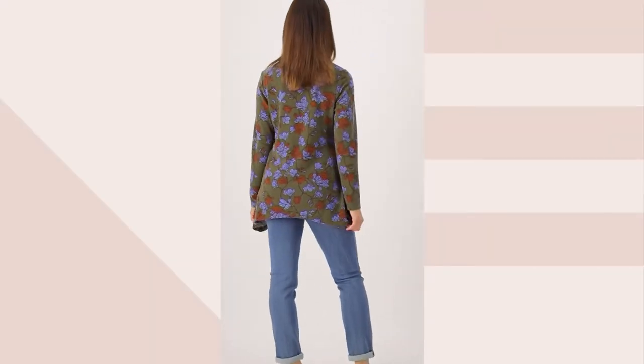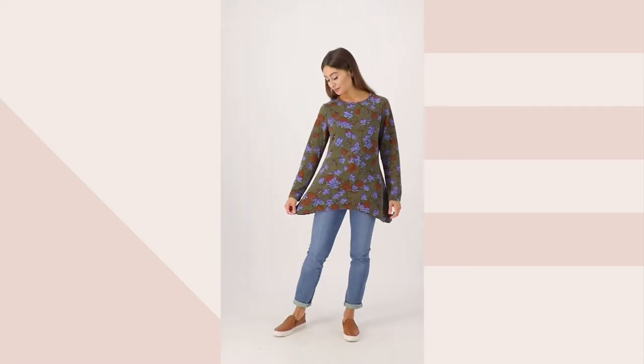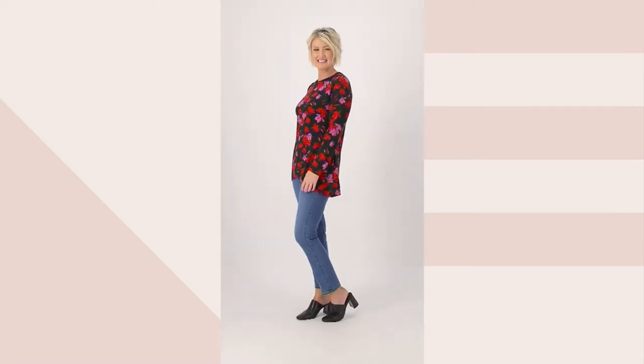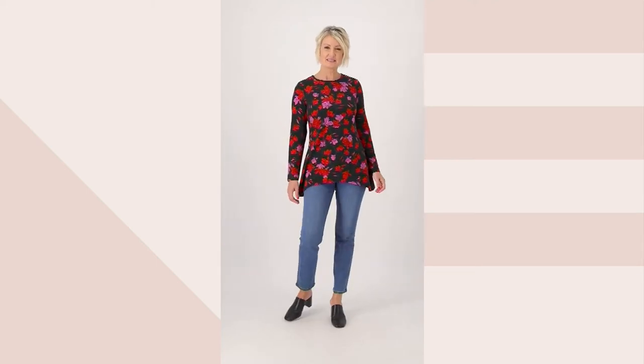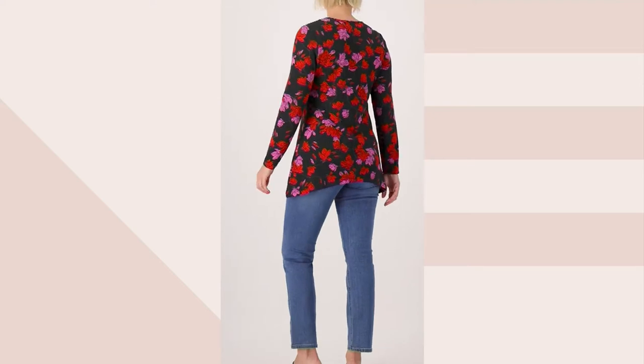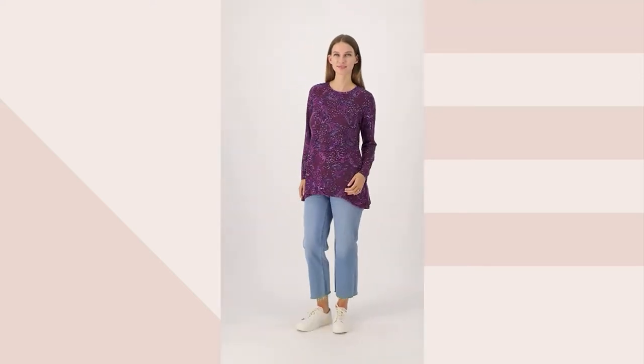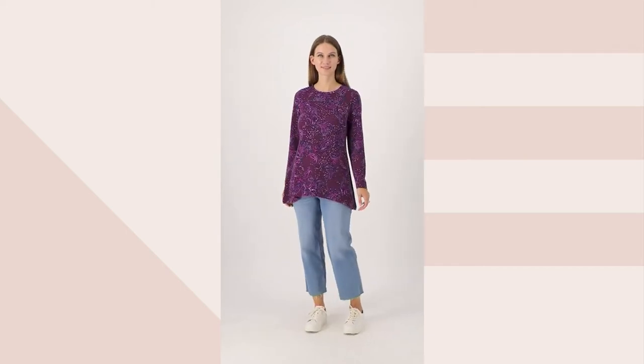Heavenly Jersey — it feels so heavenly, so soft and so cozy, but it's got some great prints as well. These prints, by the way, this is an exclusive brand to QVC, so these are exclusive prints to QVC. You can only get this here. It's item 467581, the Denim and Company Printed Heavenly Jersey Swing Tunic.